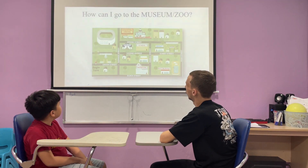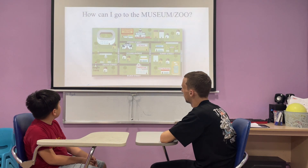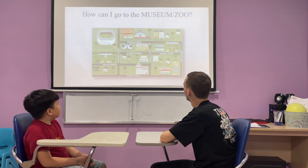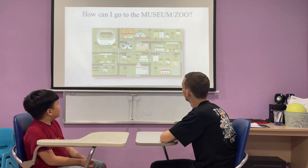Now I need directions to the museum. Go straight on the middle street. Turn left on the middle street. Go straight on. Turn left on the street. Go straight on — the museum is in front of the school, and that's what we're presenting.